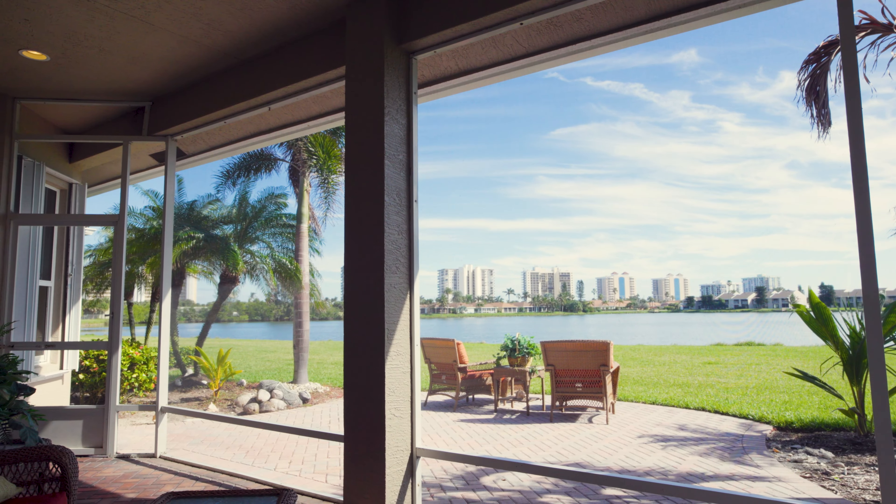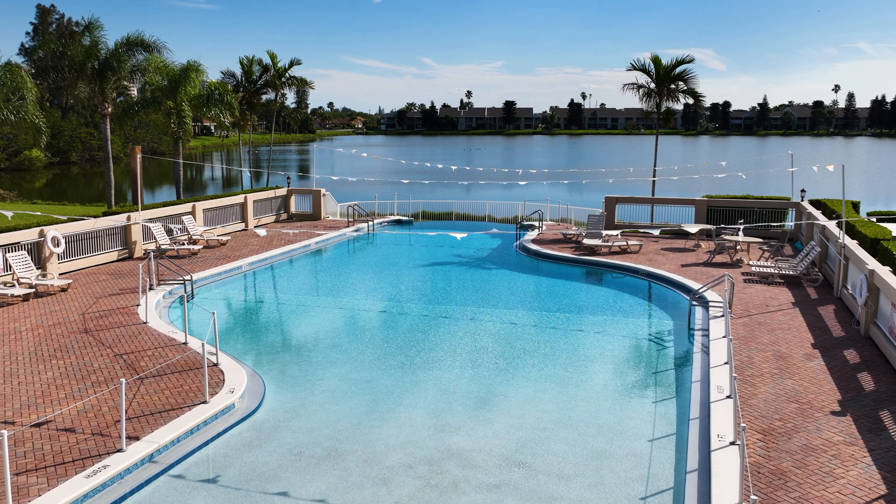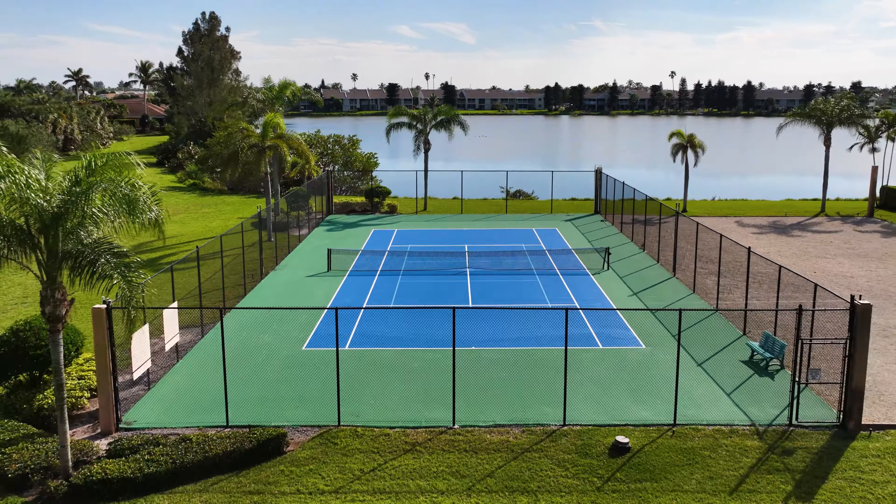There's not much for me to say here — I think this view speaks for itself. You don't have to worry about crowded beaches because this community has its own private seated beach access.